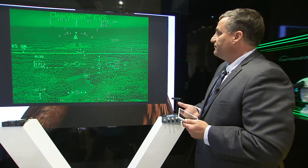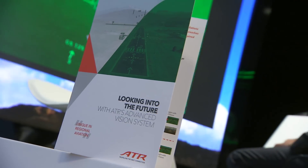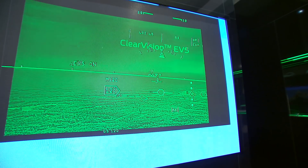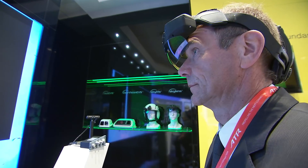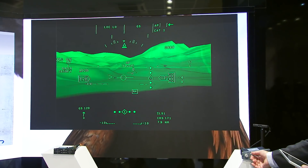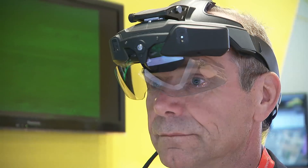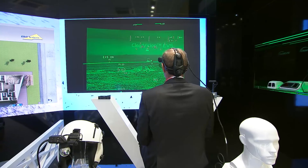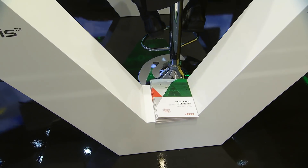Here is an example of performance of the system with and without the EVS. We show the different controls and the effect of the control over the symbology. We can add an SVS image over it, and we show the control over the range of the SVS. The pilot can freely elect the range, beneath which you'll see the EVS.